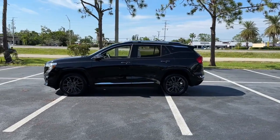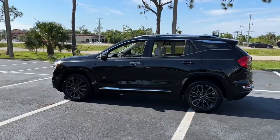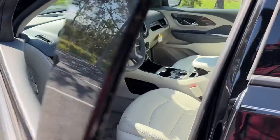Navigation system, sunroof, keyless entry, lane-keeping assist, power passenger seat, heated rear seat, adaptive cruise control, satellite radio, fog lamps, premium sound system.